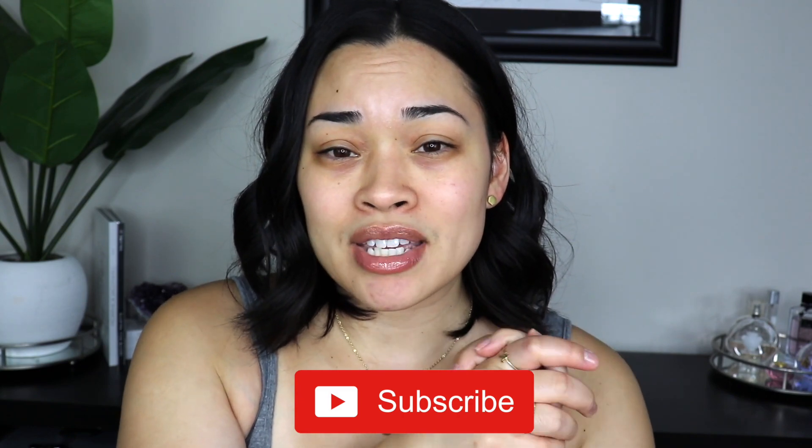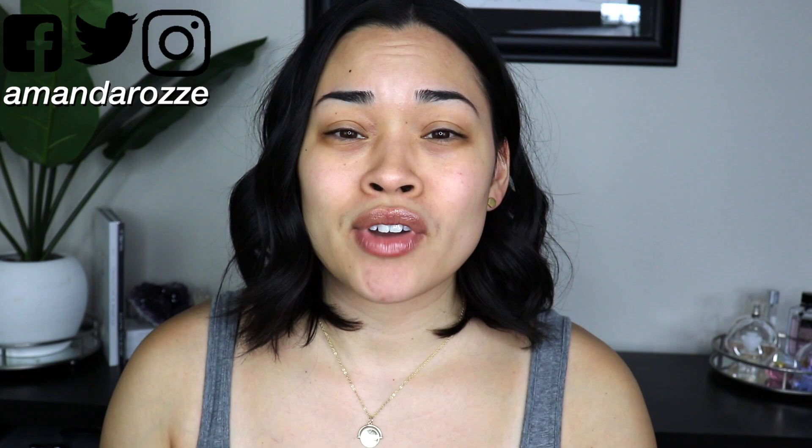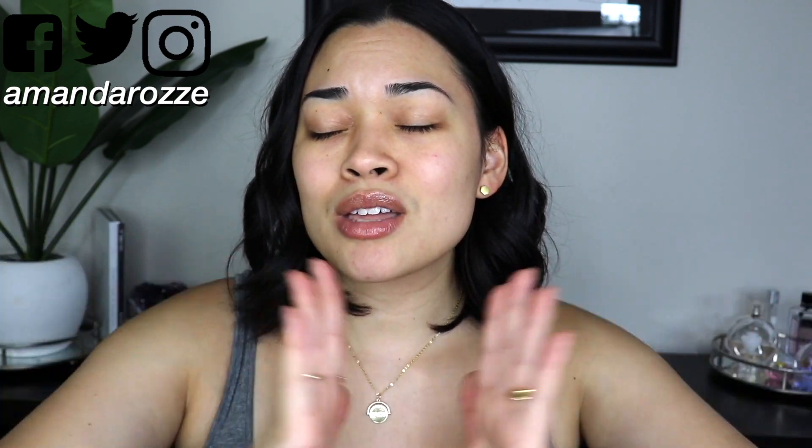Before we get started, please subscribe to my channel if you want to see beauty and lifestyle content. Don't forget to click the post notification bell to be notified when I upload a new video. Without further ado, let's get into it.